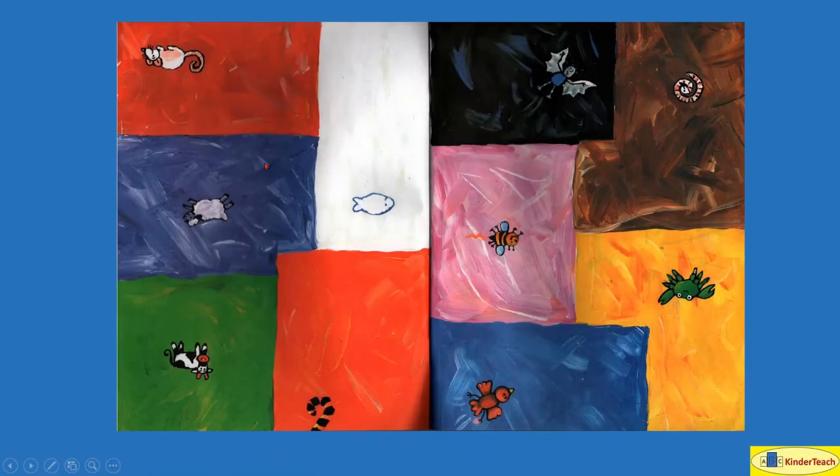And look at all the colors: red, and white, and black, and pink, and brown, and yellow, and blue, and orange, and green, and red.